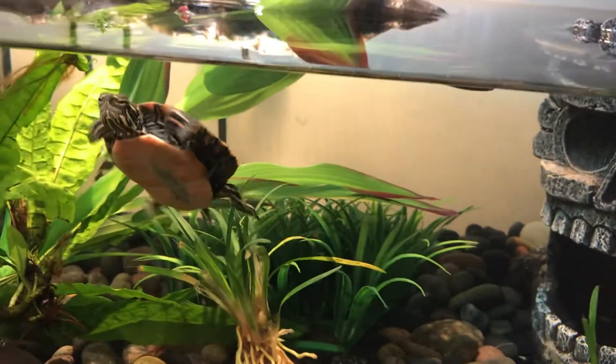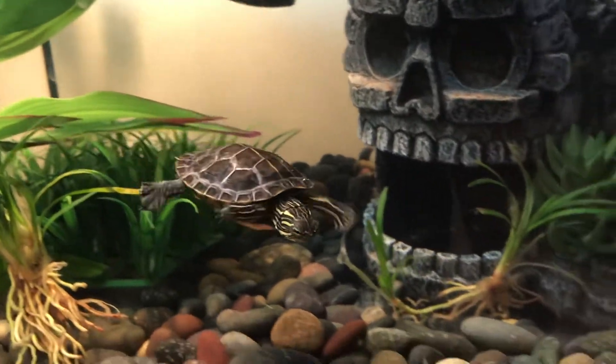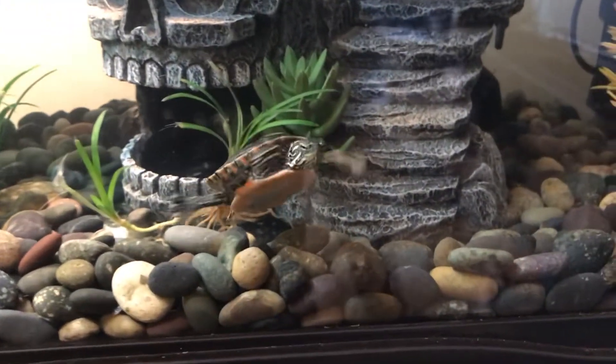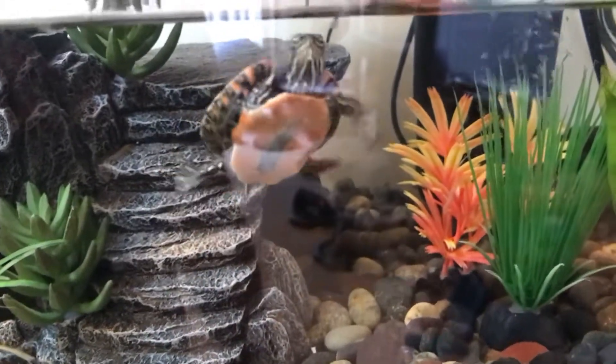When I first got him he didn't want to eat, so it took a couple of days for him to eat. Again, he's a Western painted turtle from myturtlestore.com.